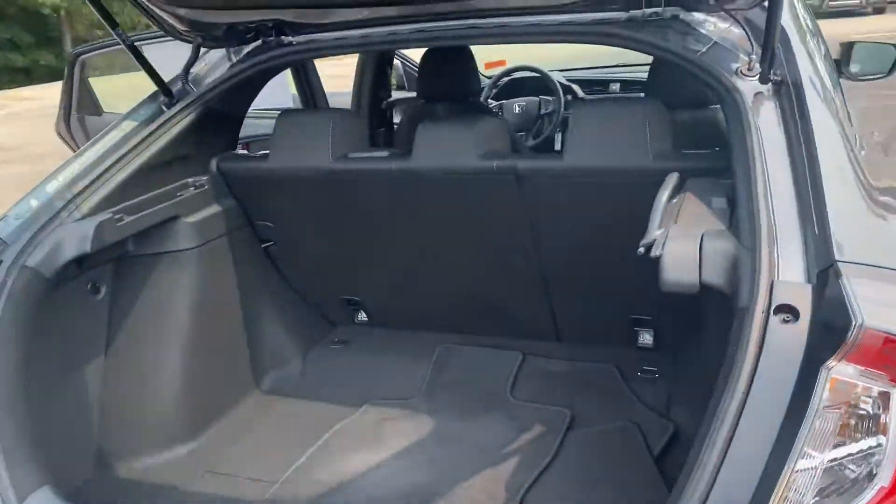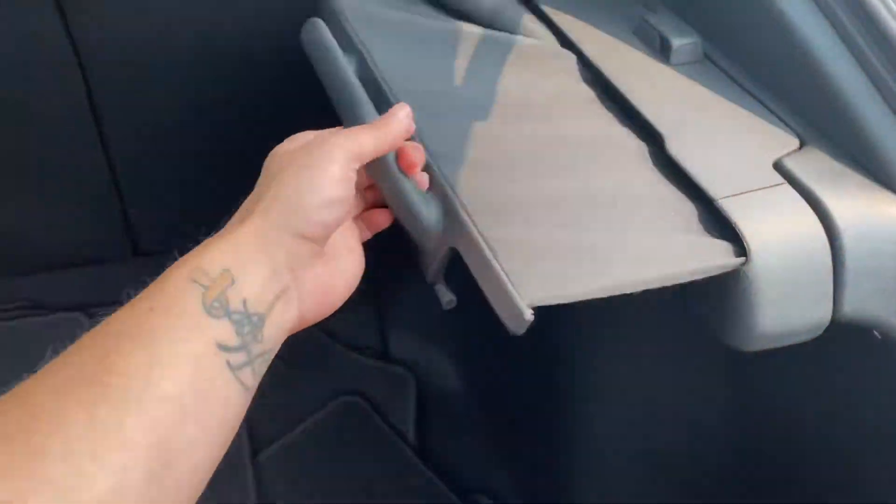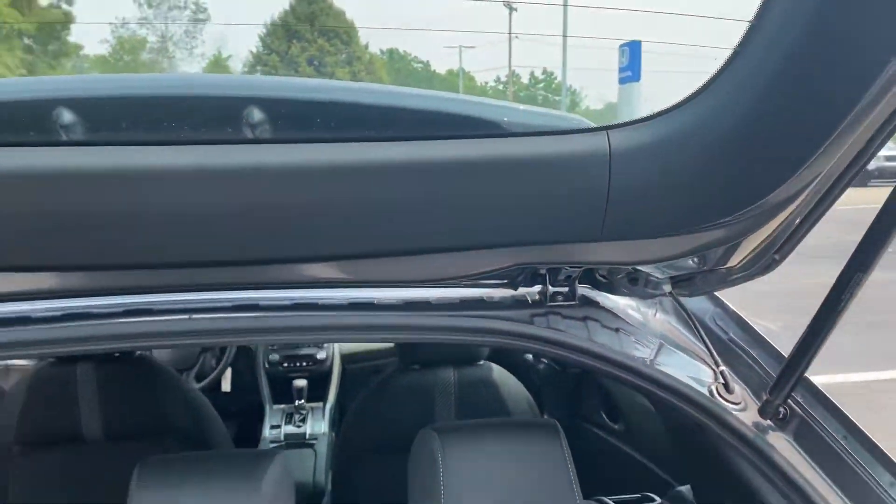Nice size trunk. The seats do fold down in a 60-40 split and you also have this privacy shield so that nobody can see through the back window.